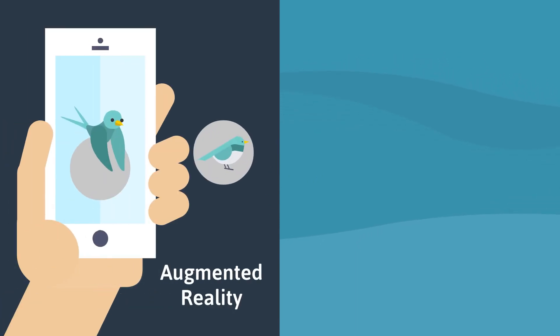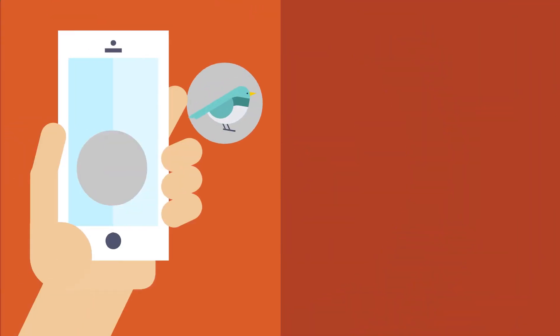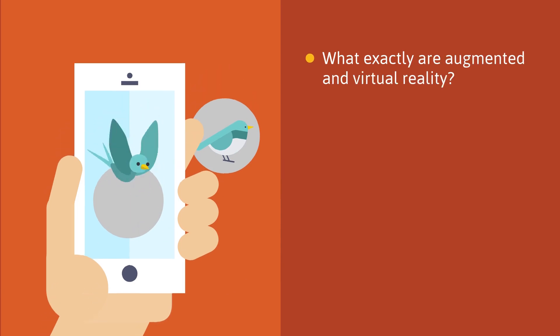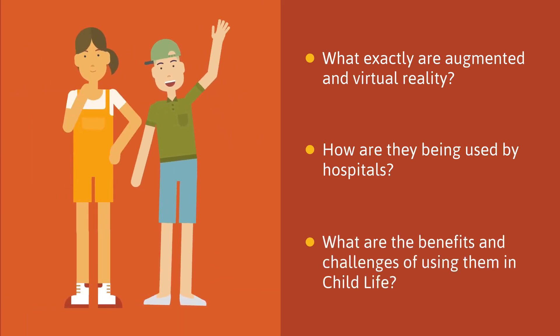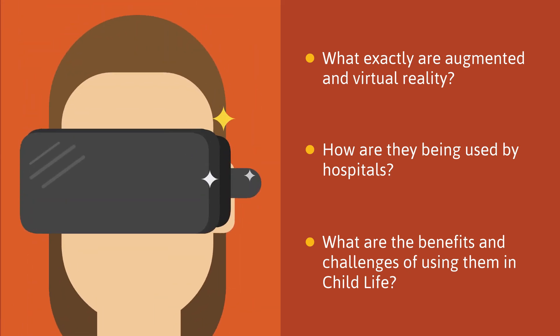New technologies like augmented reality and virtual reality are making this possible. You've probably heard of these technologies, but you might be wondering: what exactly are augmented and virtual reality? How are they being used by hospitals, and what are the benefits and challenges of using them in child life? We'll answer all of those questions and more in this video.